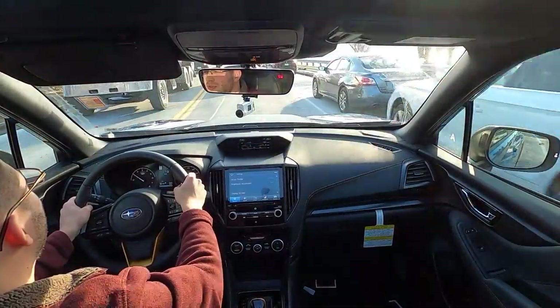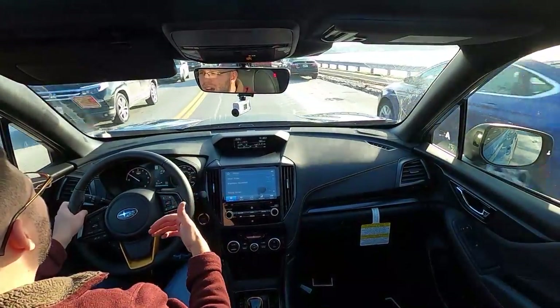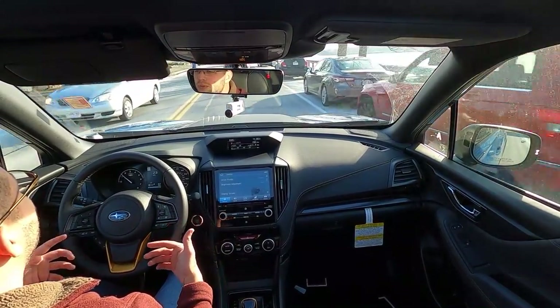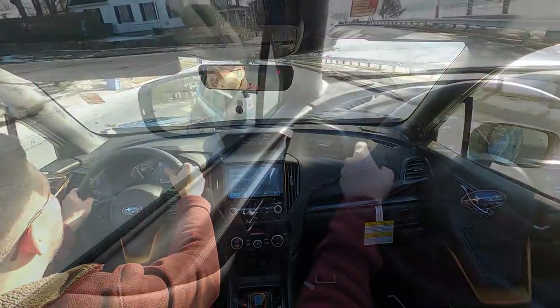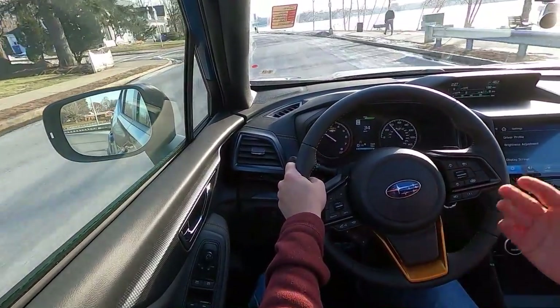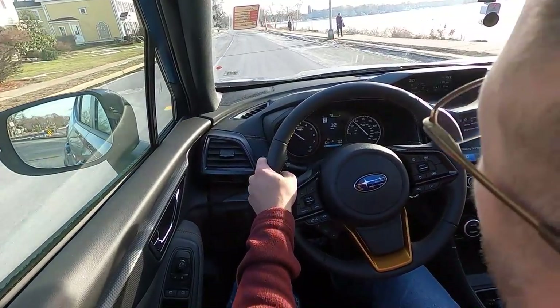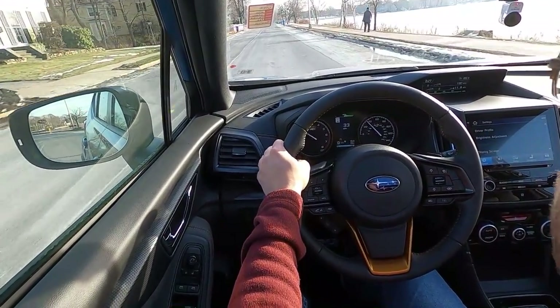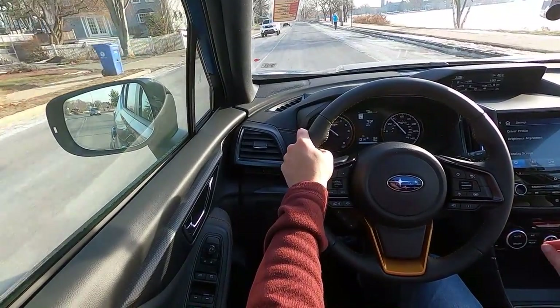The greatest takeaway during my time behind the wheel is that the Forester Wilderness is not going to feel like a body-on-frame truck, nor is it going to resemble the Ford Bronco Sport. Subaru retained its crossover demeanor while at the same time improving capability, but not diminishing the overall ride quality — which is why if you plan on spending the majority of your time on the pavement, you're not going to regret opting for the Wilderness.